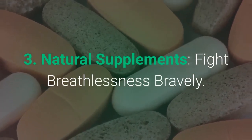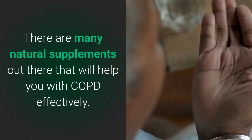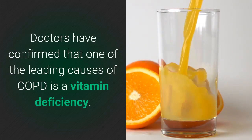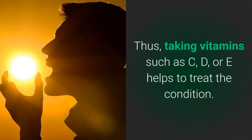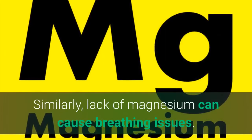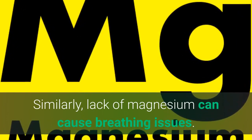Number 3: Natural supplements fight breathlessness bravely. There are many natural supplements out there that will help you cope with COPD effectively. Doctors have confirmed that one of the leading causes of COPD is a vitamin deficiency. Taking vitamins such as C, D, or E helps treat the condition. Similarly, lack of magnesium can cause breathing issues as well.